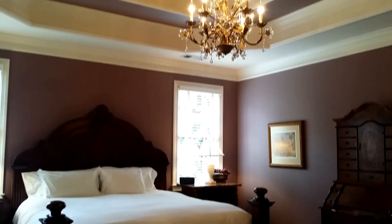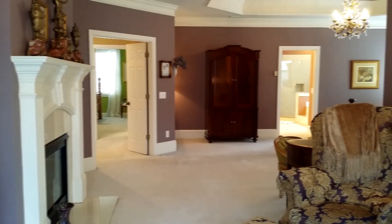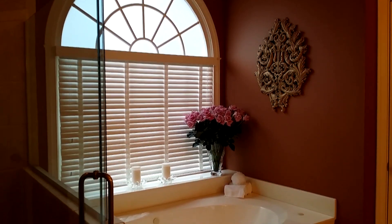We have a master bedroom that will knock your socks off when you walk through the doors. The master suite is really, really comfortable. I think you will enjoy that. It's just got everything that you need and more.